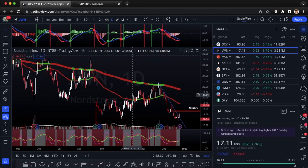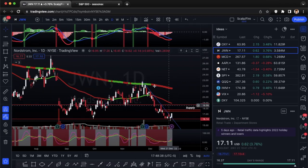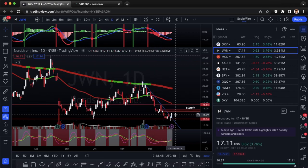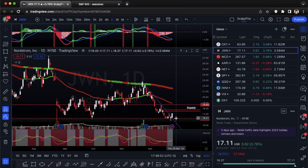Next we'll go into JWN — Nordstrom, a retail outlet. You can see it's breaking out of the downtrend here. You got test one, test two, test three, projected at the fourth, but now breaking out to the upside while also holding the 16.14 support. It's a really nice bottom as well as the breakout.